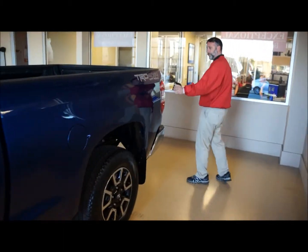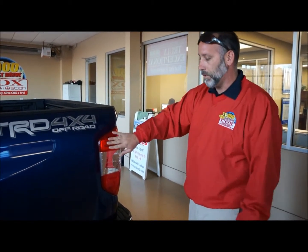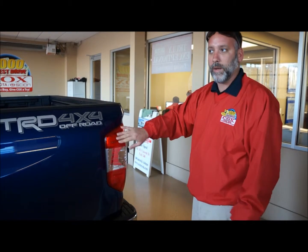On this model, and on all models of our Tundras, they actually have vortex generators, which are located on the tail lights and on the passenger and driver's side mirrors. Basically, what this does is it helps the stability of the vehicle on the highway for aerodynamics, to help keep it more stable while you're driving.